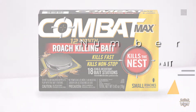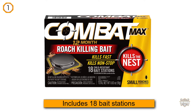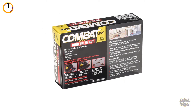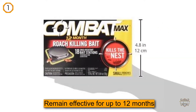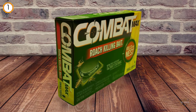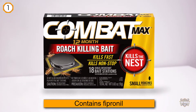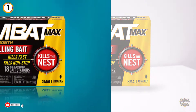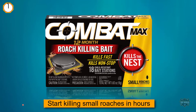Number one, most popular: Combat Max 12-Month Roach Killing Bait. It includes 18 bait stations that can be set up under sinks, behind toilets, appliances, and any other locations where roaches roam. Once set, they remain effective for up to 12 months. The bait contains fipronil, which is ingested and slowly kills the roach. As a nest killer, the fipronil is transferred through the roaches' cannibalistic behavior, eventually eliminating the entire nest. The hard plastic casing acts as a minor deterrent for kids and pets.